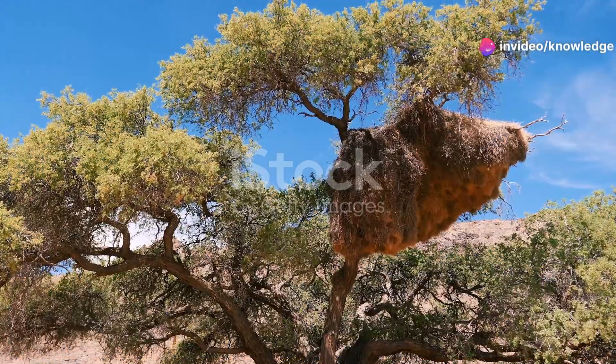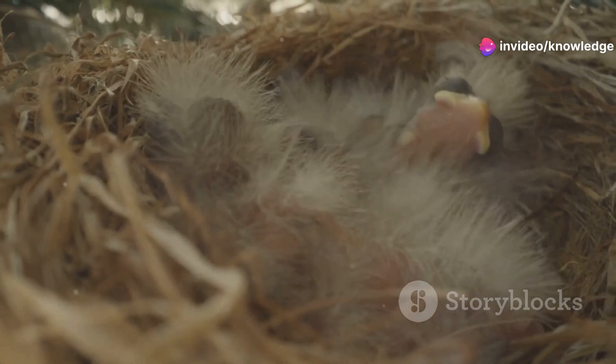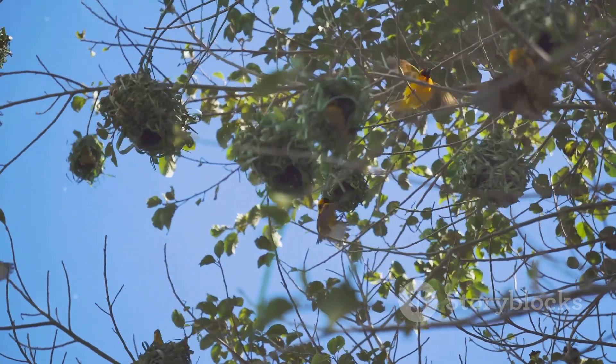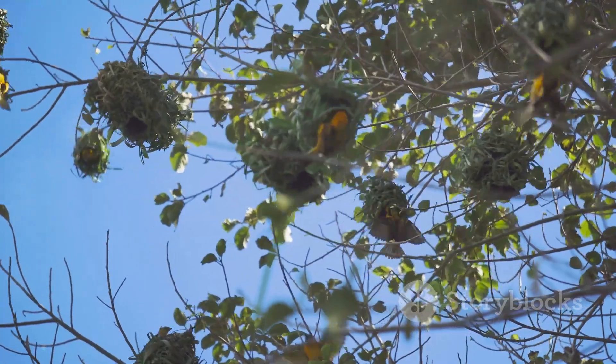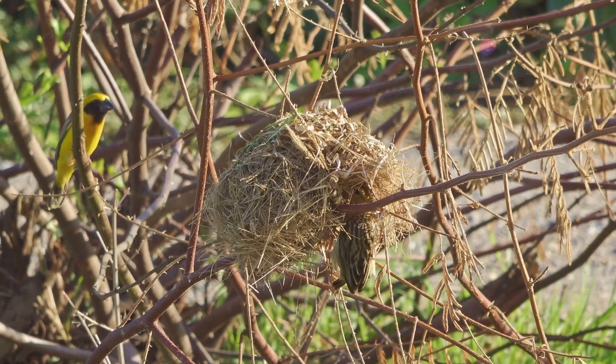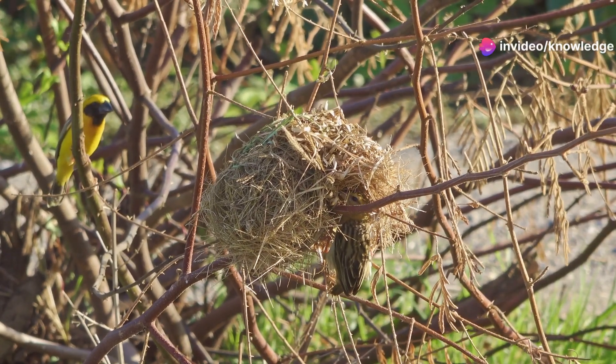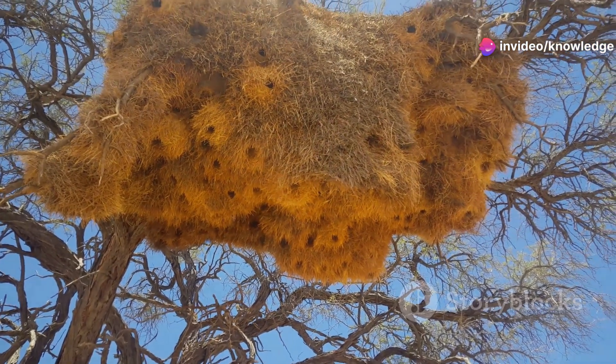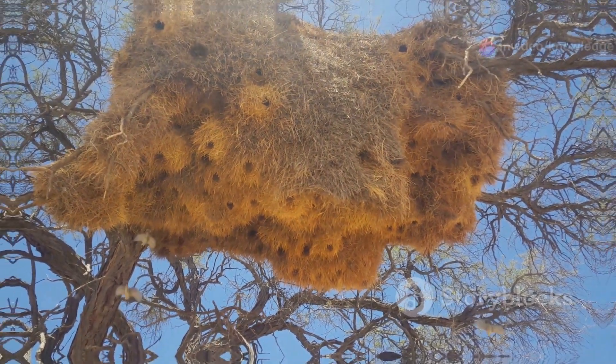Welcome to our channel. Today we're diving into the fascinating world of animal architecture. From the tiniest insects to the largest birds, you'll be amazed by the incredible nests these creatures build. Join us as we explore the ingenuity and artistry of the animal kingdom's master architects.